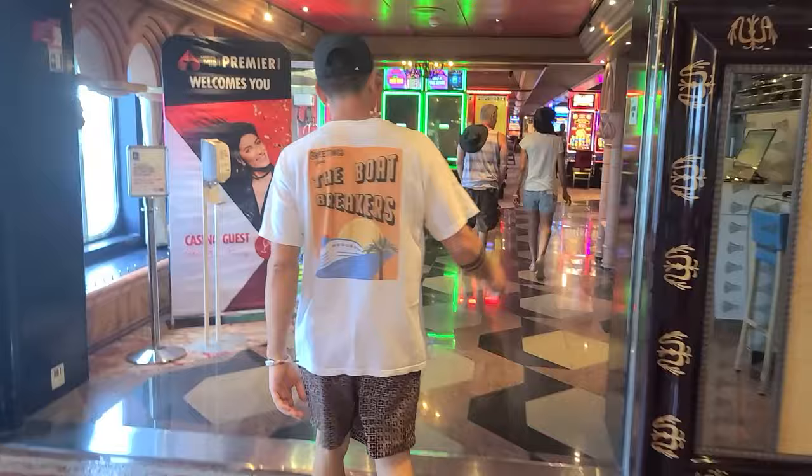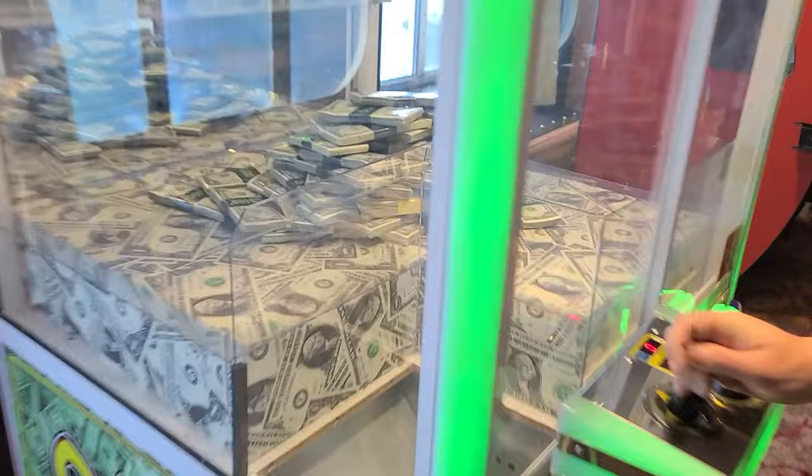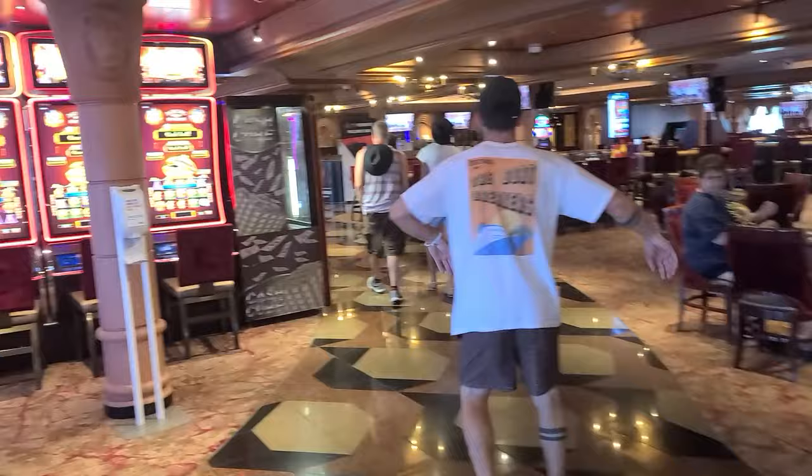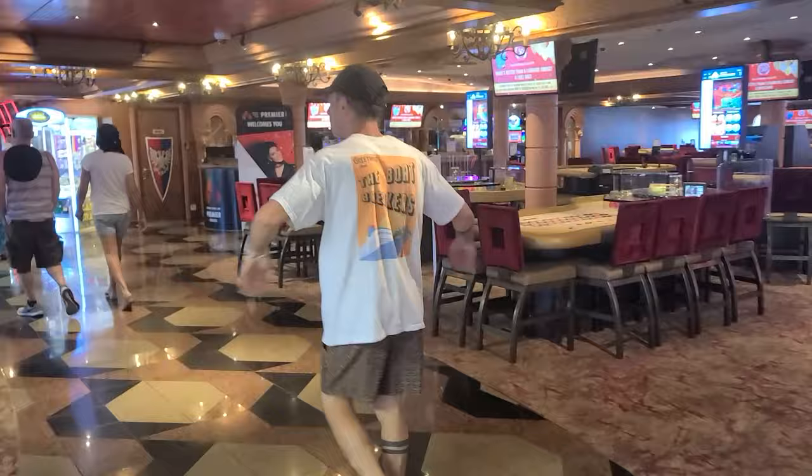Making our way into the casino, we have a claw machine. It's not one of the newer ships, but it still has all the basic card games you need — a lot of slots, blackjack, and video poker. They don't have actual tabled poker, but it gets the job done if you're looking to scratch that itch.